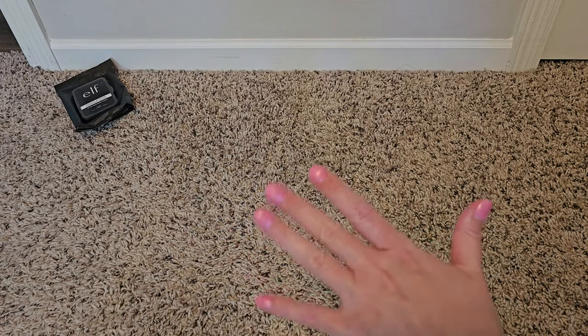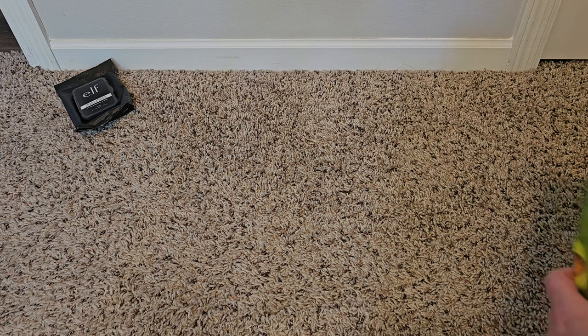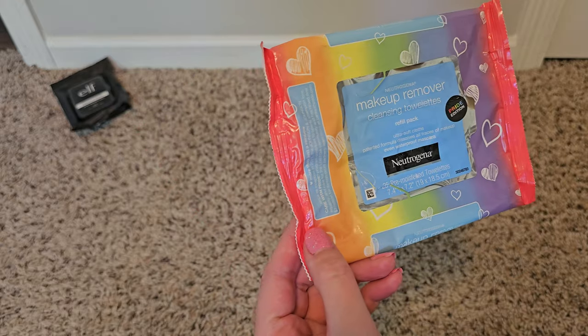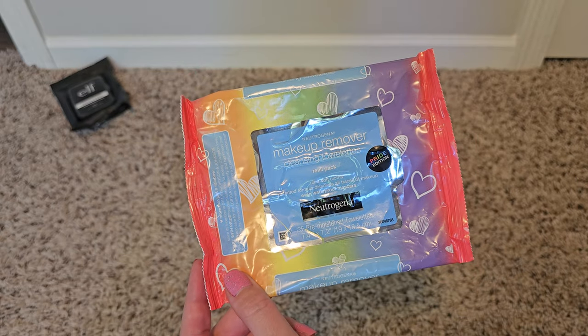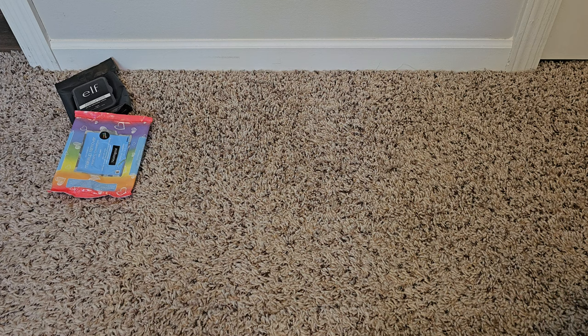I'm just going to toss this stuff in front of us because it is trash, after all. This one I actually got as a gift for my sister — it's the Neutrogena, I did like these. This was a Pride edition in special packaging and it came with 25 wipes. I have no idea what the price was but they worked pretty well — I want to say better than the ELF ones.